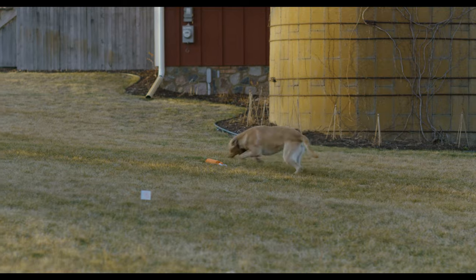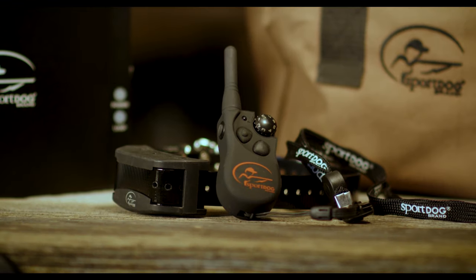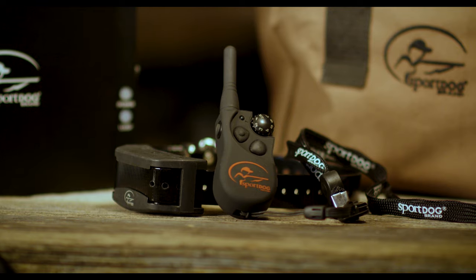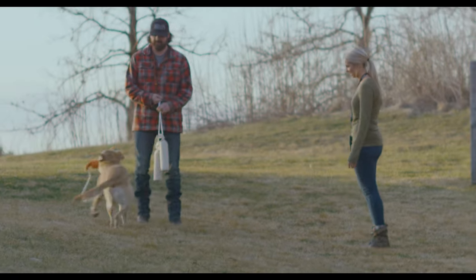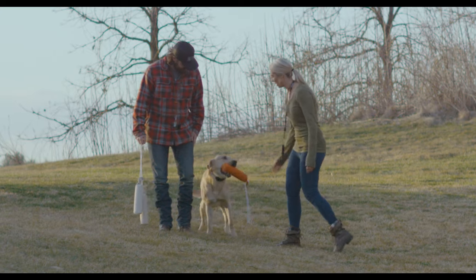For working dogs, our contain and train system includes our proven Field Trainer 425 training remote. Both systems expand out to 100 acres and can handle multiple dogs.